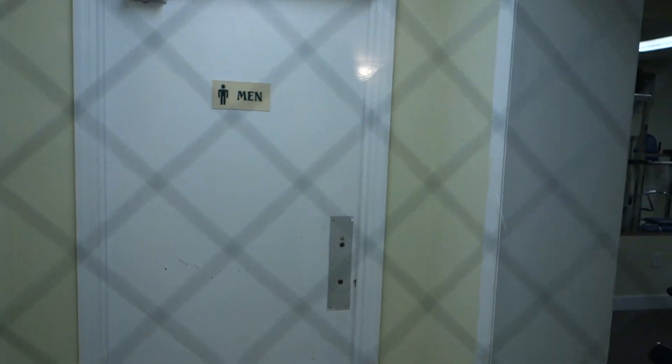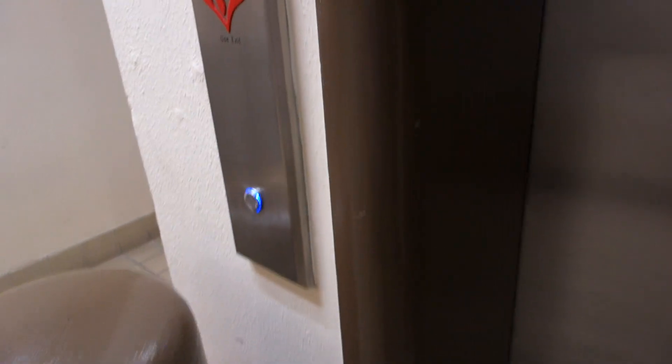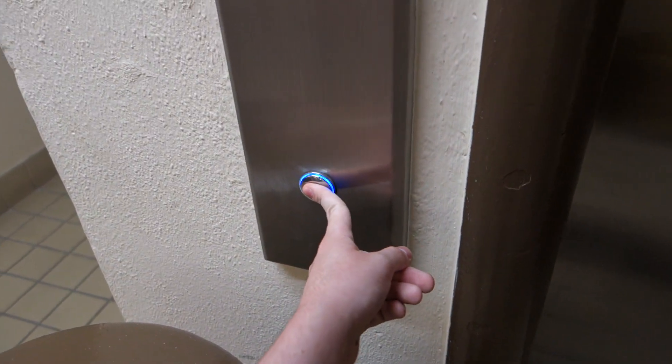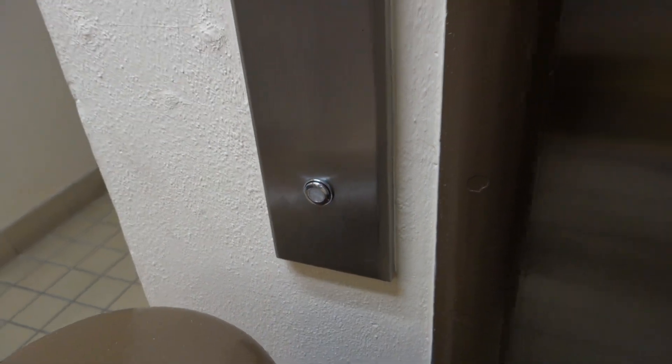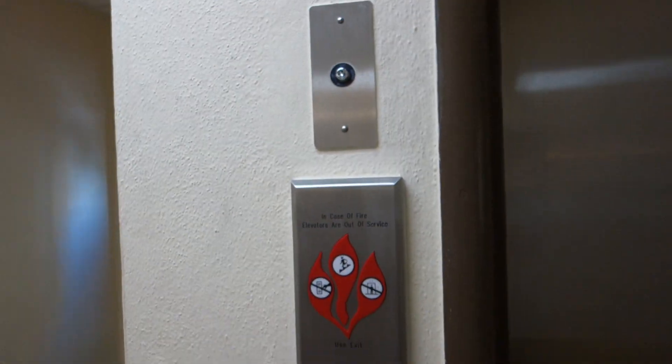This is a bathroom — interesting, you have bathrooms in a fitness center up here. This probably used to be Otis. 6-4 going down. This one talks.